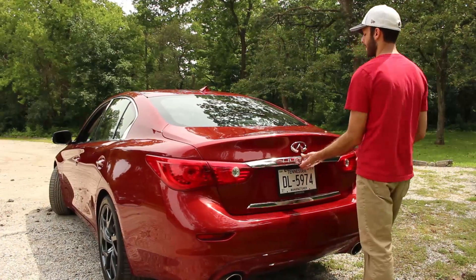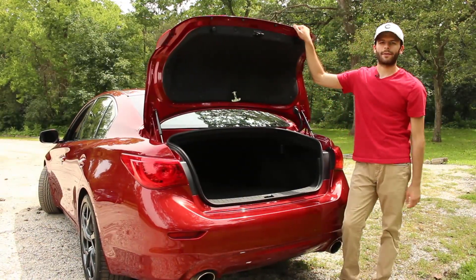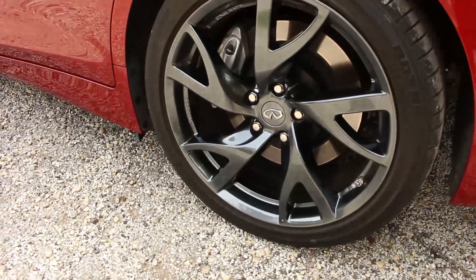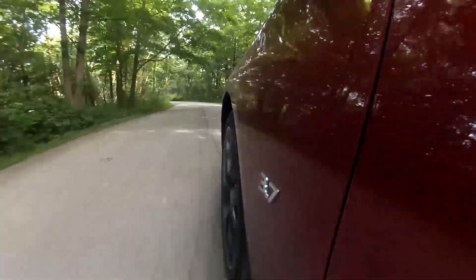The Q50 has 13.5 cubic feet of cargo space, which for a sports sedan is pretty average. New for the 2015 Q50 is the option to add a performance wheel package, which gets you 19-inch raised forged aluminum alloy wheels. If you can take the monetary hit, it's definitely worth it.